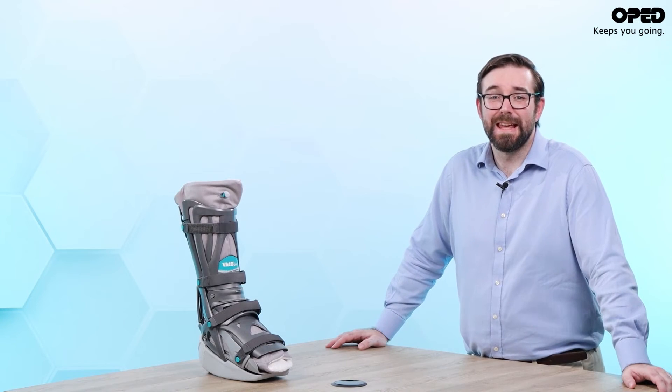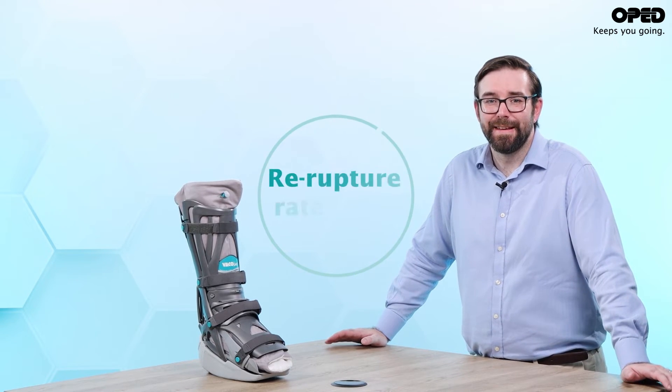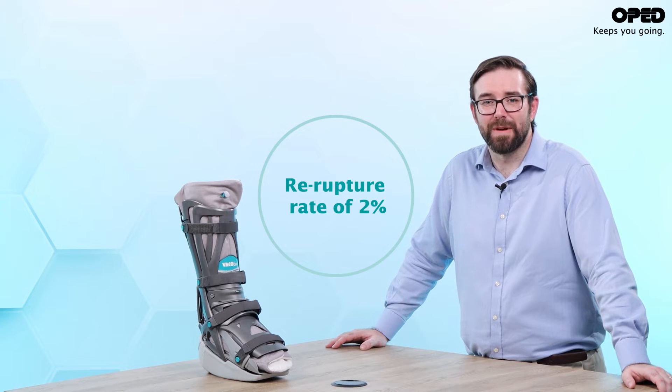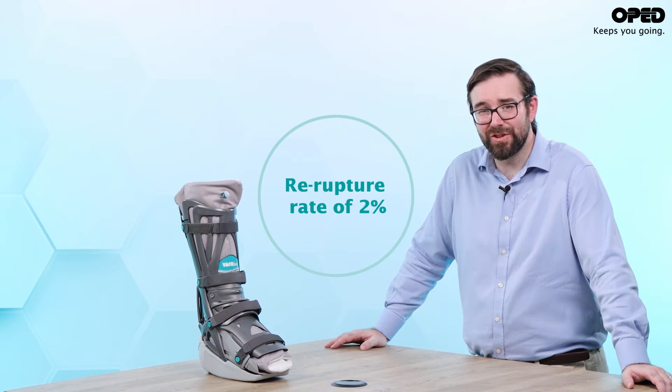This greatly reduces the healing time and produces a far more durable outcome. To put this into perspective, the conservative management re-rupture rate with VACCped is only 2%, which is equal to surgical intervention.